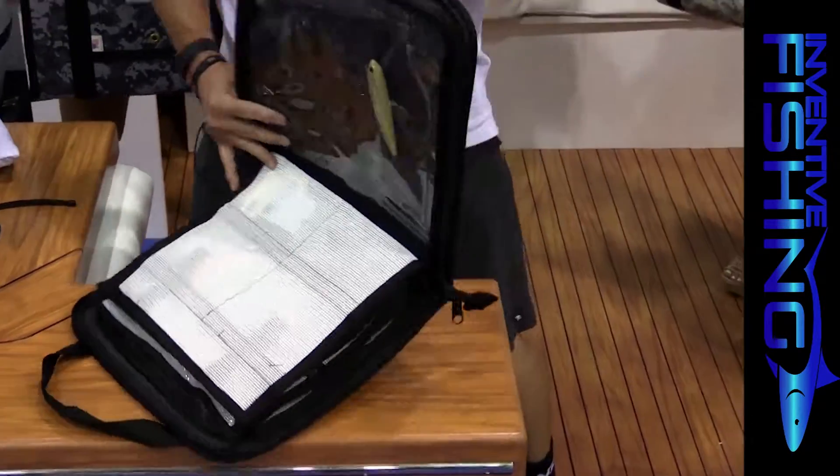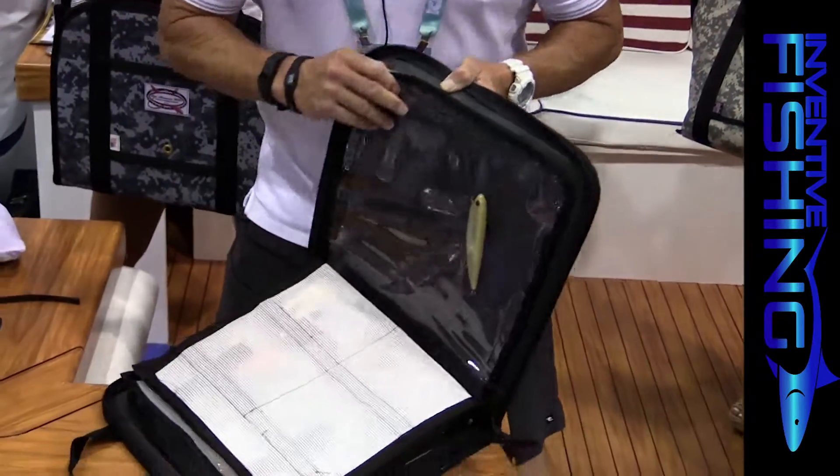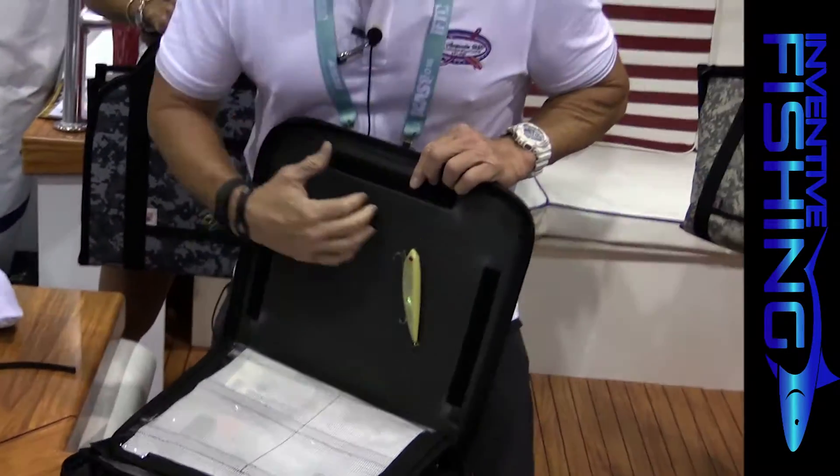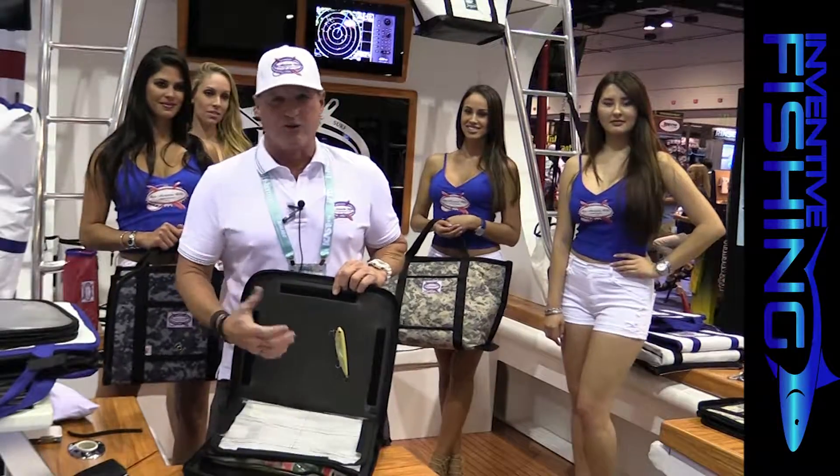The best part about this bag is for your hard baits. This vinyl Isinglass covers your hard baits, which are suspended in a closed cell foam. This thing will hold twenty, forty, fifty lures depending on the size.